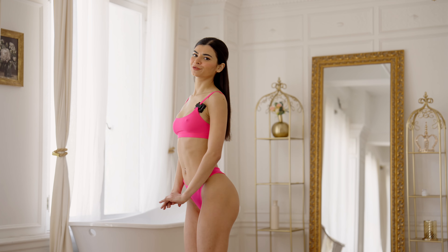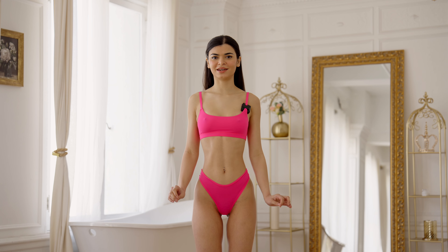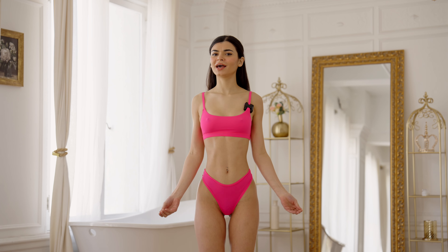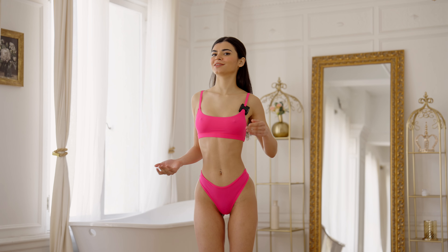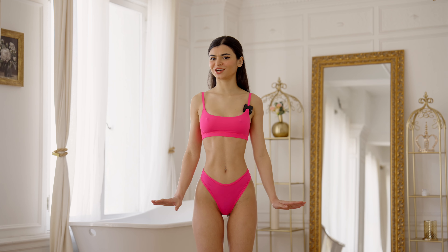I'm really happy with both of these sets. I'm going to give these a 10 because they are so comfortable, the pink is so cute, and the print on the first one was so cute — these are for sure a 10.